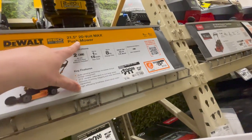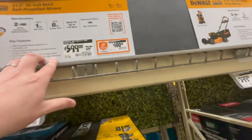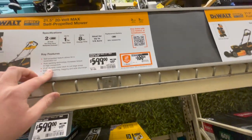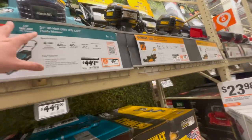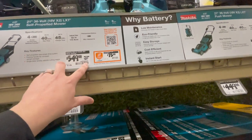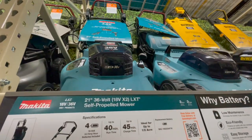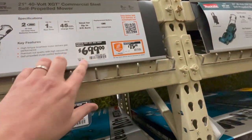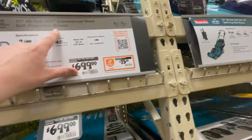That $399 DeWalt is for the 21.5-inch push mower. They also have a $599 model, was $699 — the 21.5-inch self-propelled mower. Then $449 for their 21-inch 36-volt LXT push mower. The upgraded model is $549, was $629. $75 for an additional three-year protection plan. Those are amazing. Makita's top model here is $699, 21-inch. This one is 36-volt as well, but this one's 40-volt commercial steel — up to one hour of run time and up to 45-minute charge time.